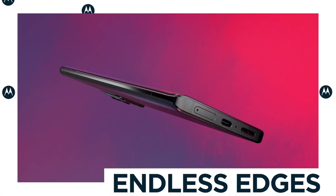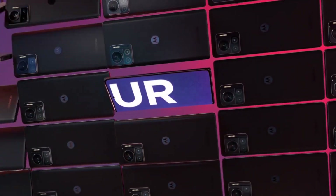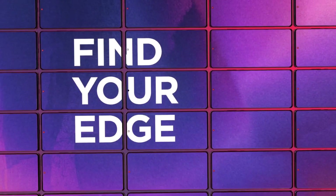So these are the 5 amazing powerful-camera smartphones from Motorola that you can consider buying. If you liked the video, please hit the like button, share this video among your friends, subscribe to our channel, and thanks for watching. Take care, bye!